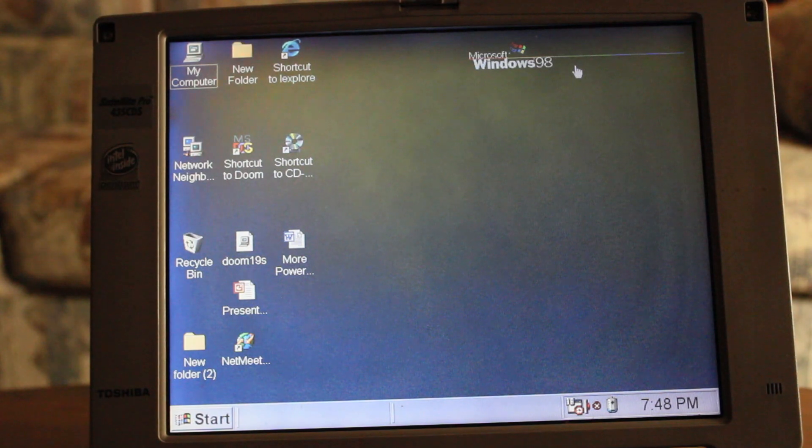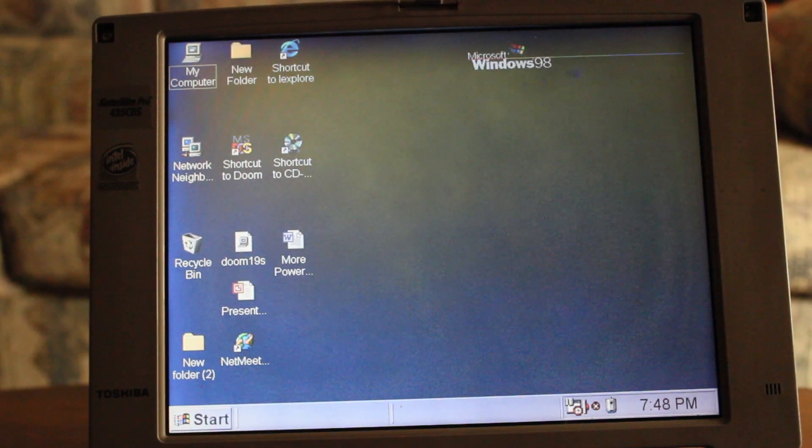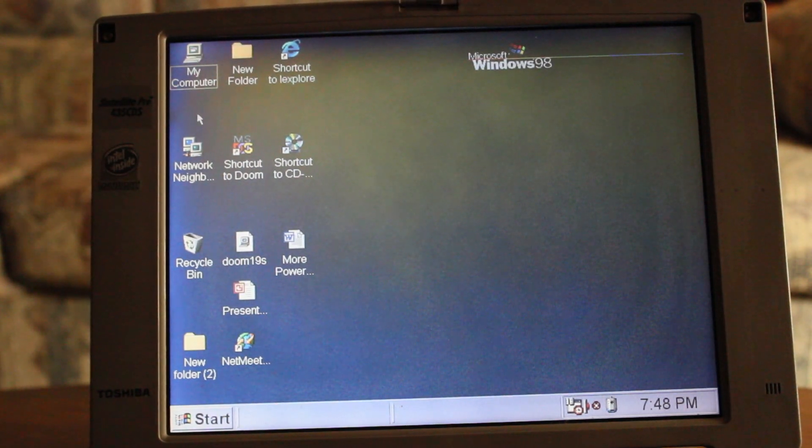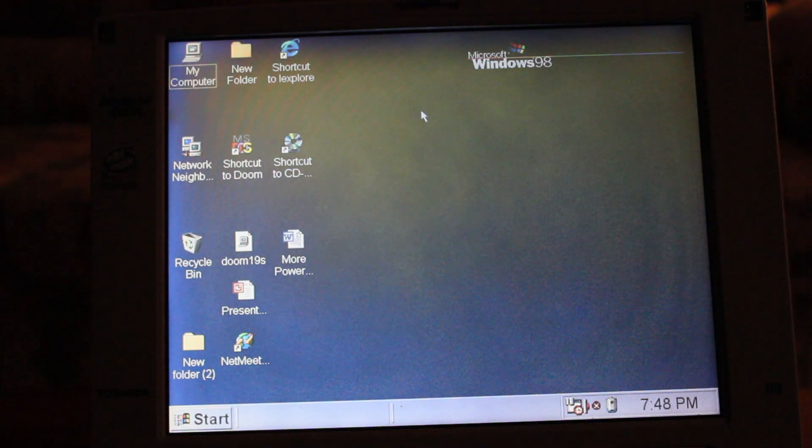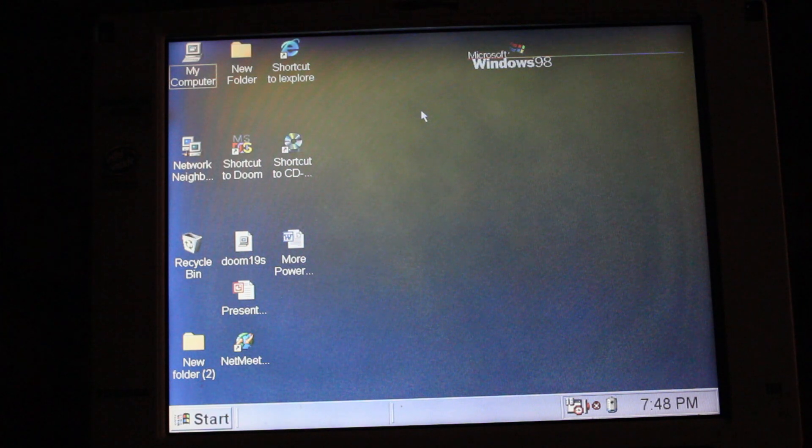Forgive me guys, I can't actually run Fraps on this thing, so this is the desktop — I just kind of zoomed in the T3i. Let me dim the lights a bit. Hopefully that will make it so you guys can actually see the screen a lot better, because we're going to be playing some Doom.